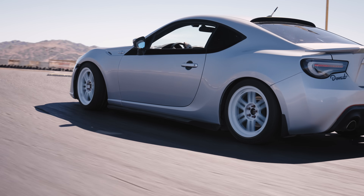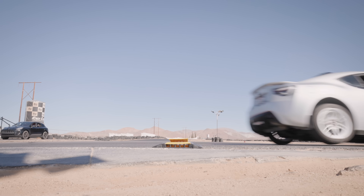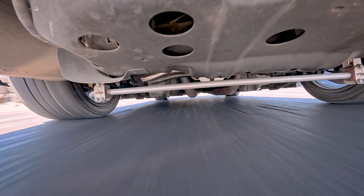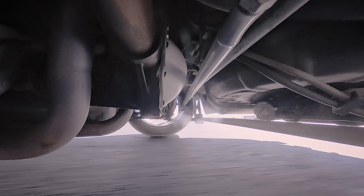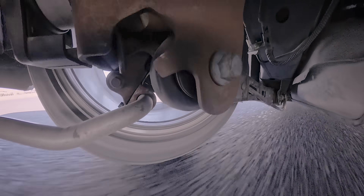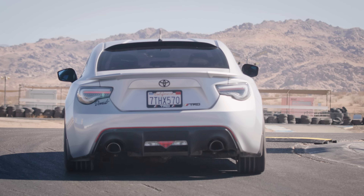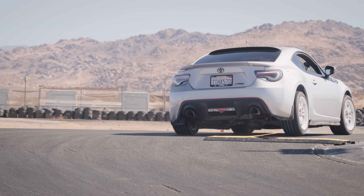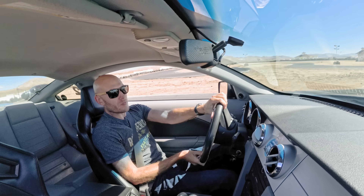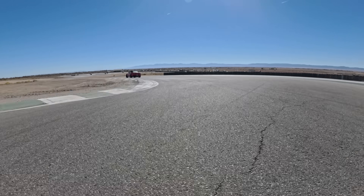Independent rear suspension has another advantage over a solid rear axle: weight — specifically, unsprung weight. With IRS, each rear spring is just managing the weight of the wheel, the tire, the brake, and the hub assembly. With a solid rear axle, you've got all of that plus the solid axle housing, the differential, and part of the driveshaft. Weight has inertia, which means that when a bump pushes that wheel up, it comes up with more force, and it takes more energy to push the wheel back down and give you traction again. The heavy rear axle of the Mustang makes for a bumpier, more clumsy ride. But there's a way you can still take the fast line even with a solid axle.